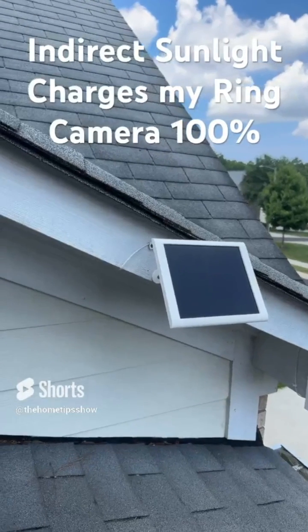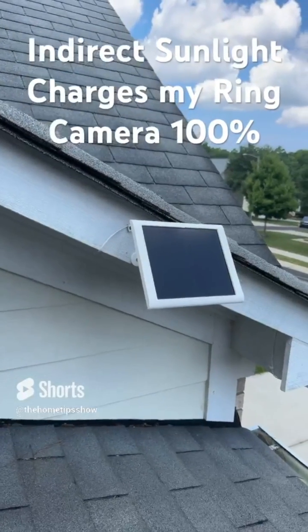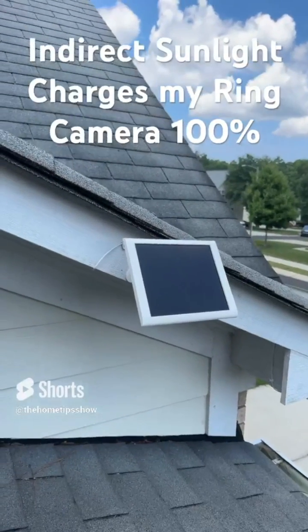As of today, the panel has been charging the camera for over two years, and it has never dropped below 95% at night.